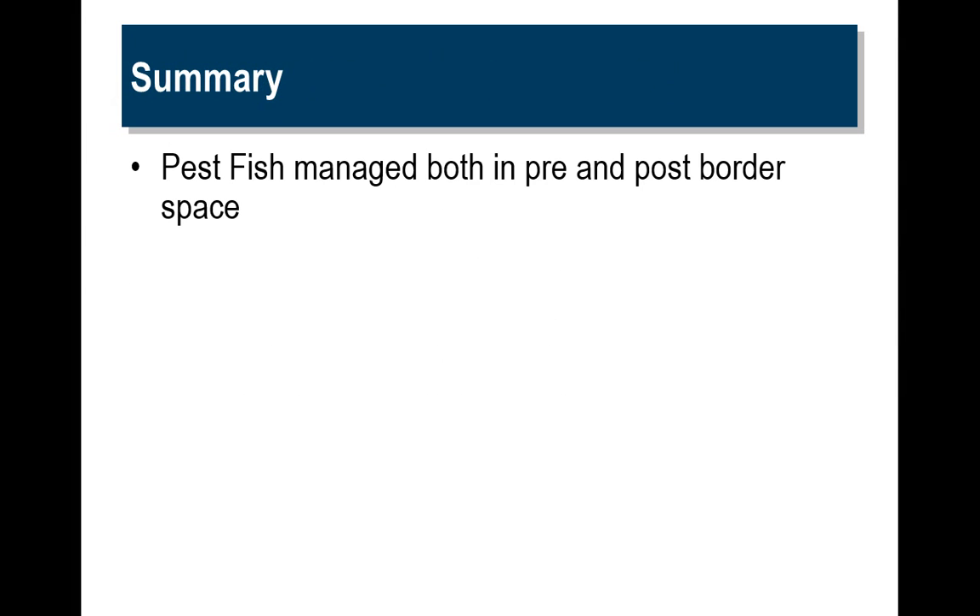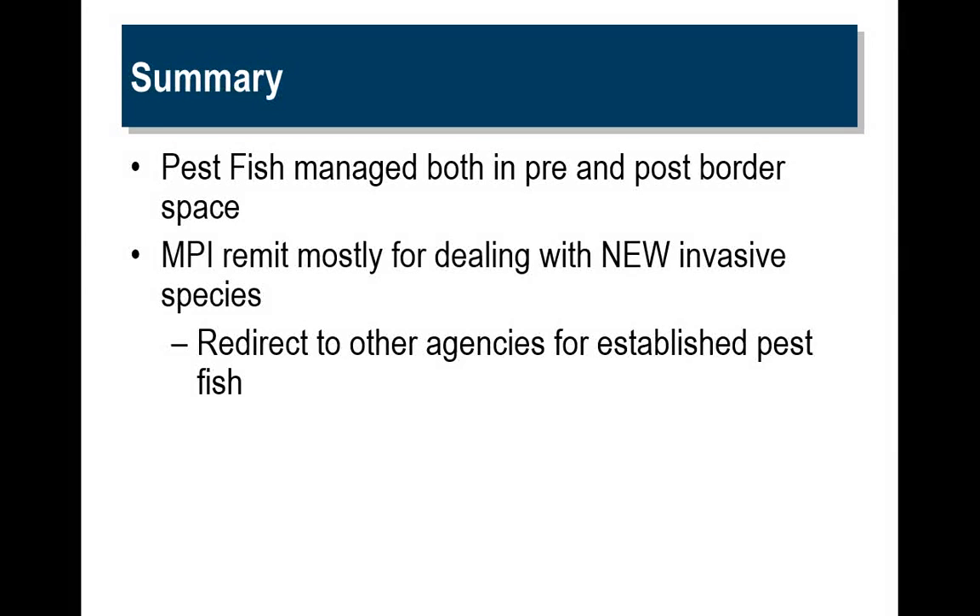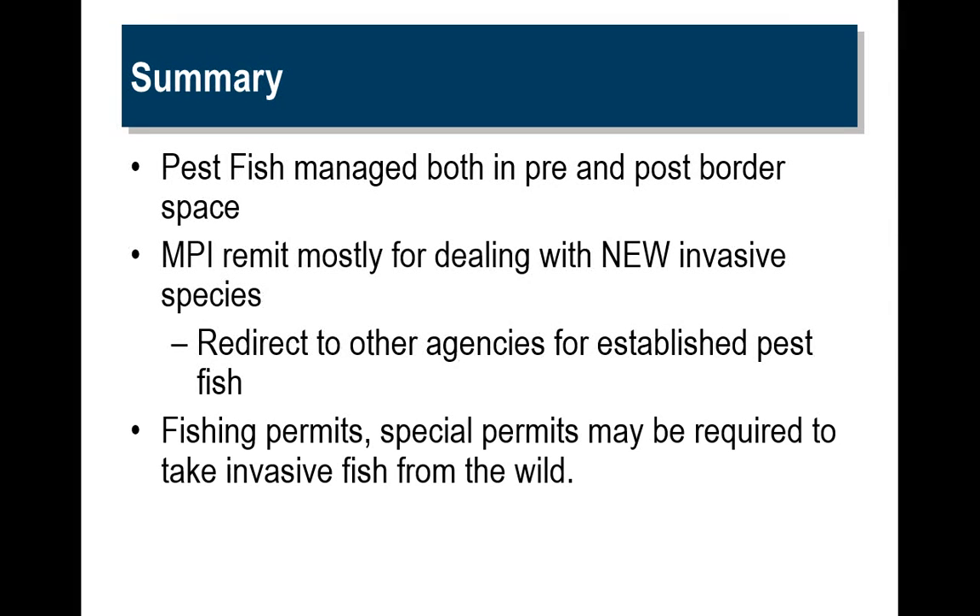In summary, pest fish are managed both in pre- and post-border space. We have a remit for dealing with new invasive species and then redirect to other agencies for established fish. Fishing permits and special permits may be required to take invasive fish from the wild.